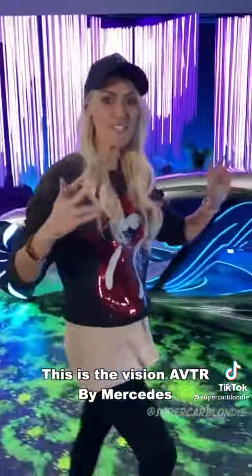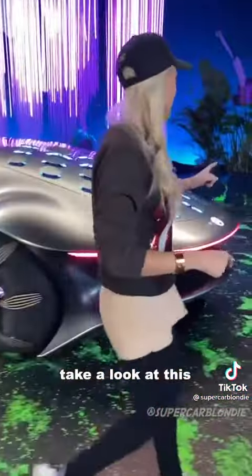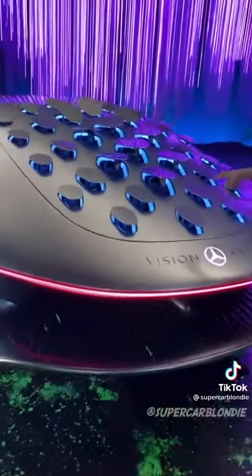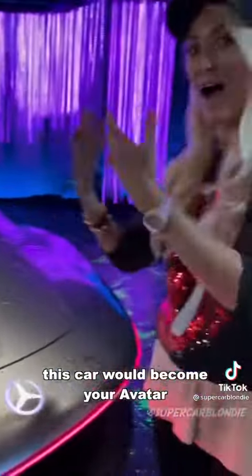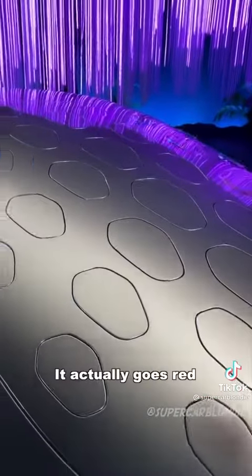This is the Vision AVTR by Mercedes. This car would become your avatar. When you brake, it actually goes red.